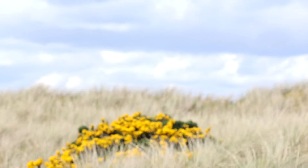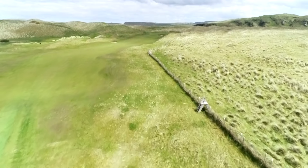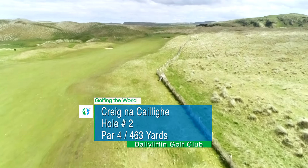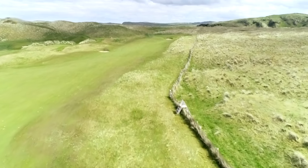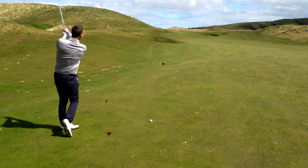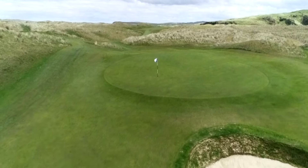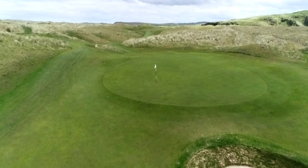The second hole on Glashedy is a great dogleg par four — one of the toughest holes on both golf courses. You have to really play the tee shot without a bounce up the right-hand side, so you're trying to keep it left and avoid the fairway bunker. From there, you've got a tough uphill approach trying to avoid the front bunker, because it's so difficult to get up and down. Your second shot is better long, but it's a great hole. If you can get a four, you'll be happy.